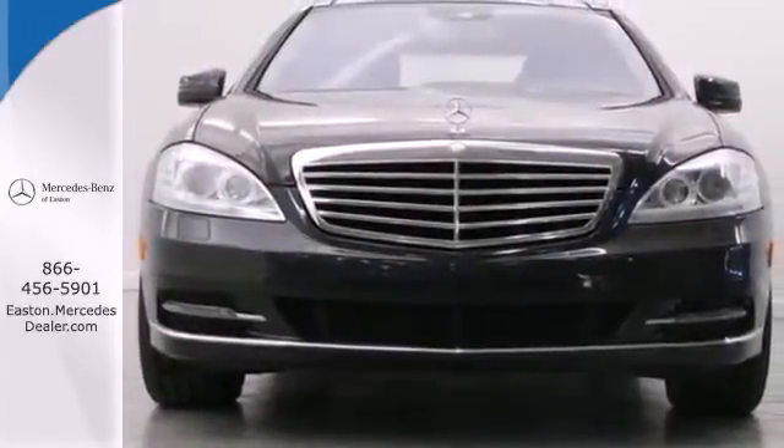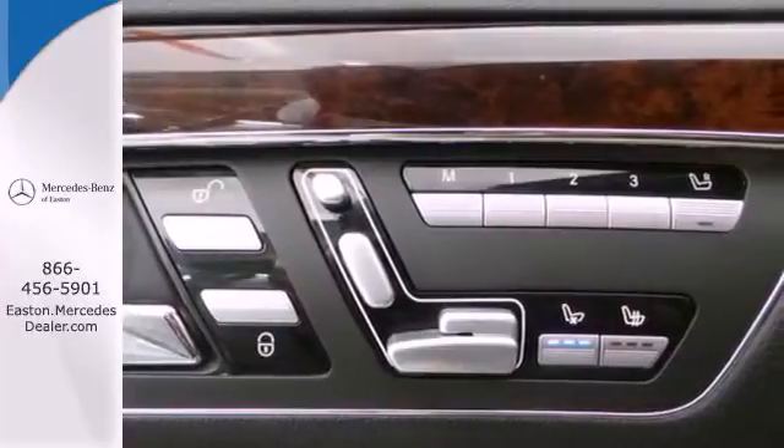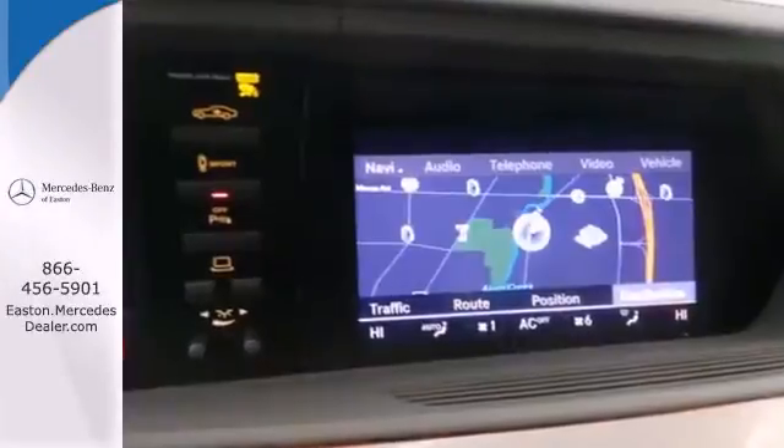For 2011, the flagship S-Class features a strikingly unique blend of comfort, style, refinement, and the greatest array of high-tech instruments you'll find anywhere. Come on in today and take it for a test drive.